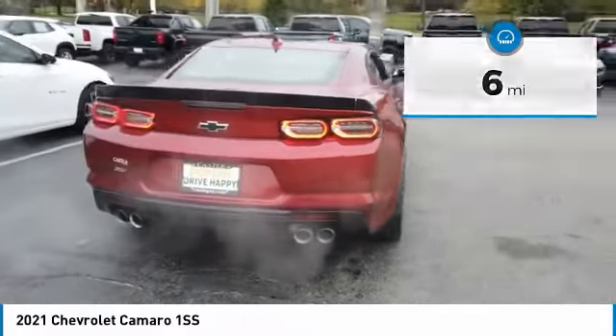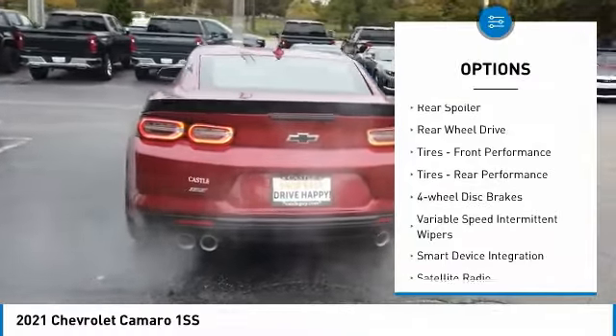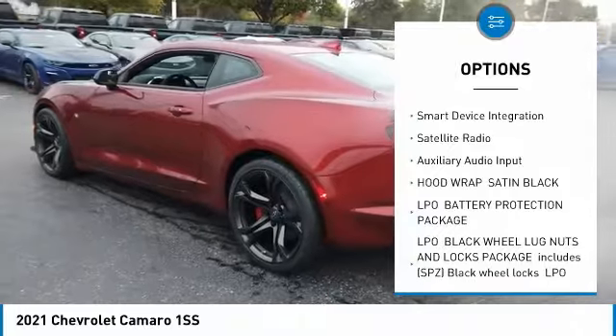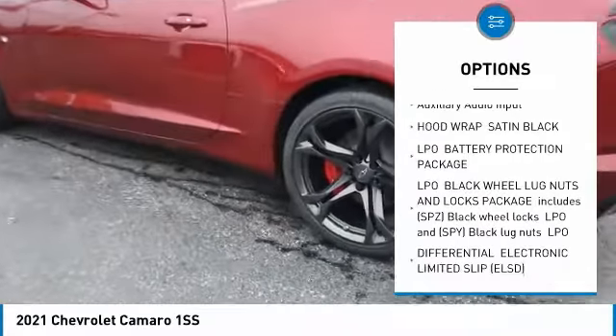Here are some of this vehicle's great options: aluminum wheels, rear spoiler, rear wheel drive, front performance tires, rear performance tires, four-wheel disc brakes.